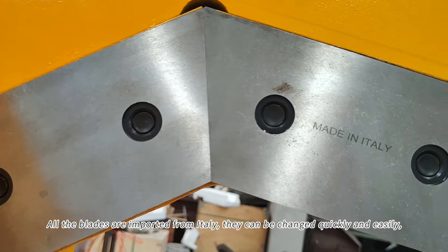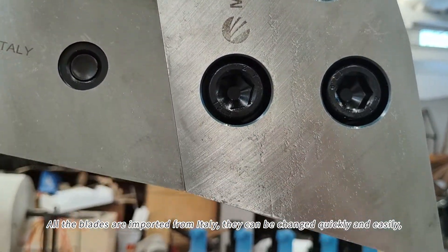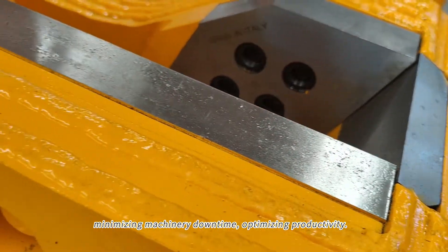All the blades are imported from Italy. They can be changed quickly and easily, minimizing machinery downtime and optimizing productivity.